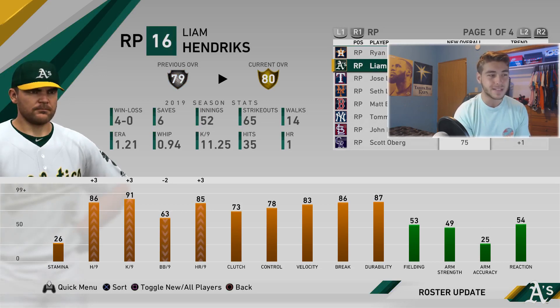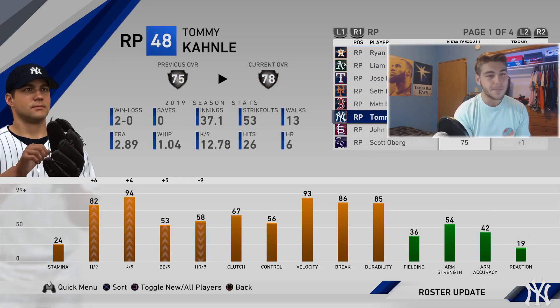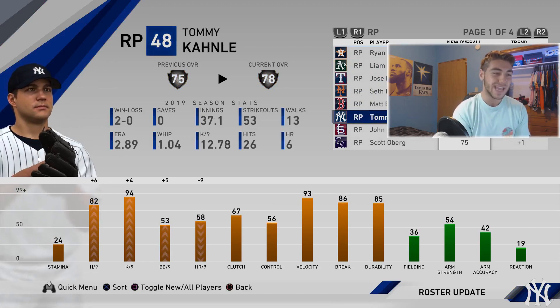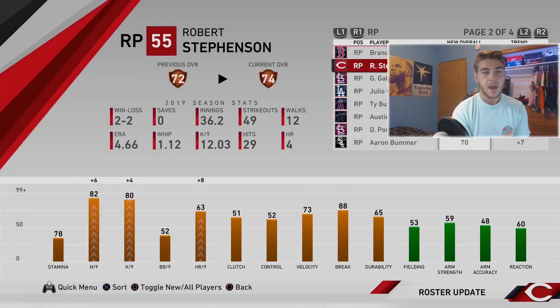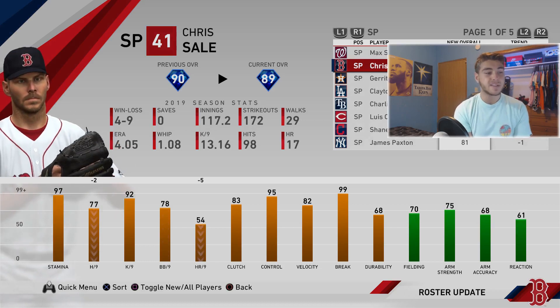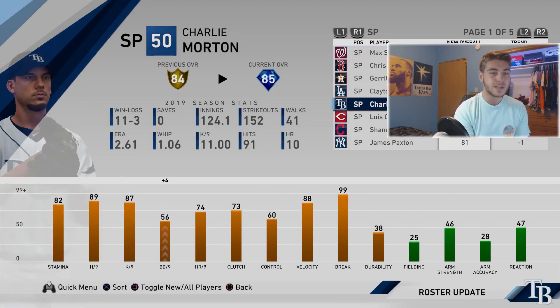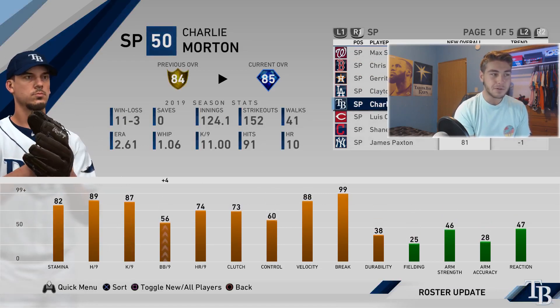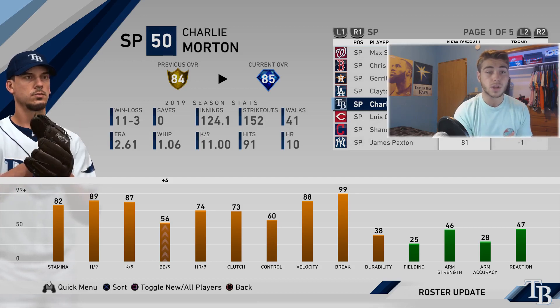Matt Barnes goes down to silver. Tommy Kahnle gets a plus three to a 78 — on gold watch, having a nice season. For starters, Scherzer gets another upgrade to a 92 — loses hit nine but gains walk nine and home runs. Chris Sale gets minus one: minus two hit nine and minus five home runs per nine. Gerrit Cole gets upgraded. Kershaw goes down. Charlie Morton goes diamond — we predicted two players going diamond and we were right: both Charlie Morton and Xander Bogaerts.